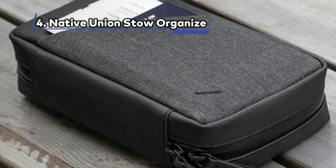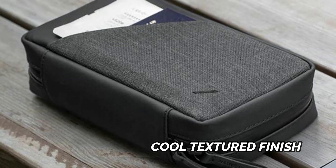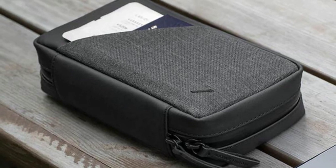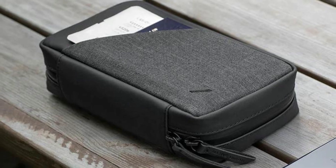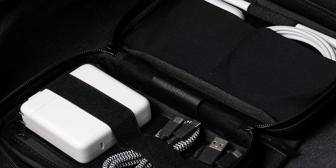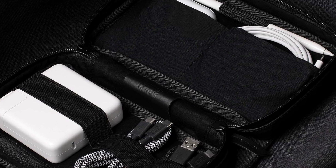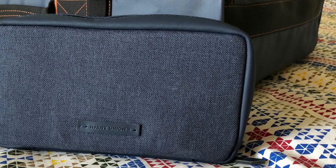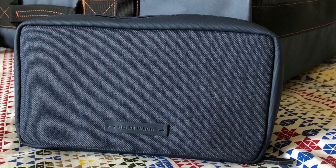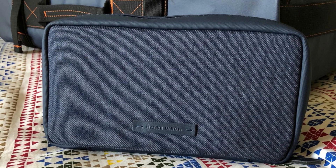At Number 4: the Native Union Stow Organizer — Cool Textured Finish. One of the key highlights of the Stow Organizer is its exquisite textured finishes. This accessory offers a diverse range of surfaces, from water-repellent fabrics to genuine leather accents, with each detail meticulously chosen to create a visually appealing and tactilely satisfying experience. The duo of zippers, adorned with genuine leather accents, adds an extra touch of sophistication to the overall design.